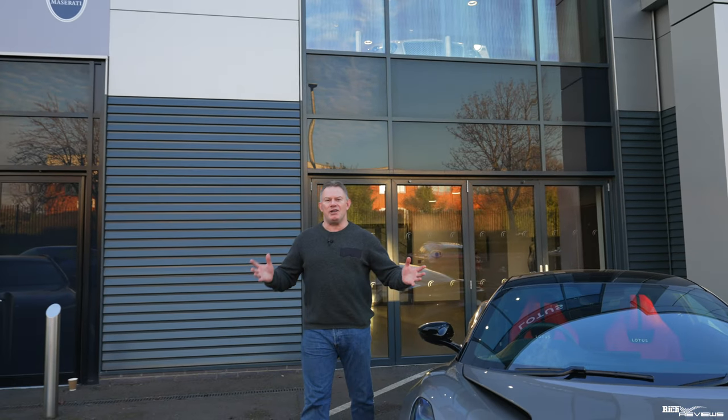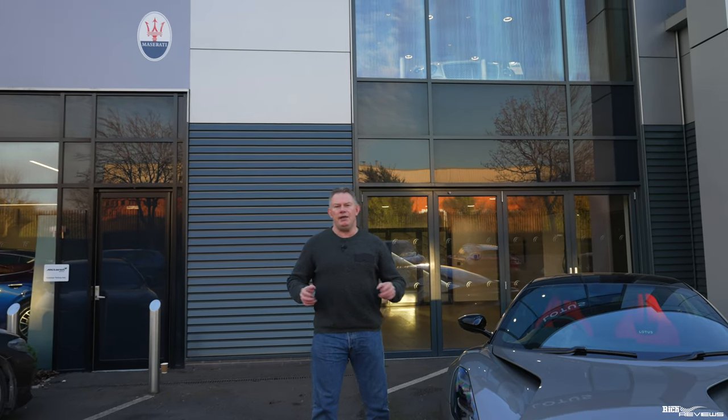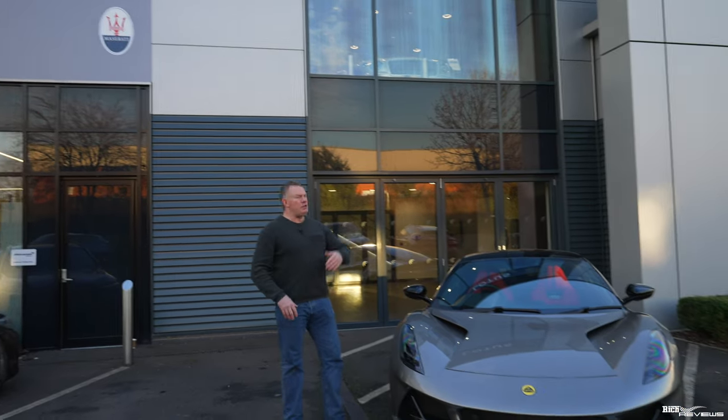Hi everyone, welcome back to the channel. Welcome back to Rich Reviews, and today you join me in Bristol at Rybrook Lotus Cars.